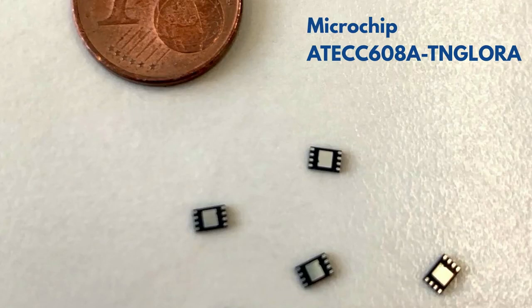This is what it looks like. We have a one euro cent coin that we don't use anymore here in Netherlands, but it's super small. It's two by two millimeters. It only adds very small space and little cost to your board. But it makes your device super, super secure.